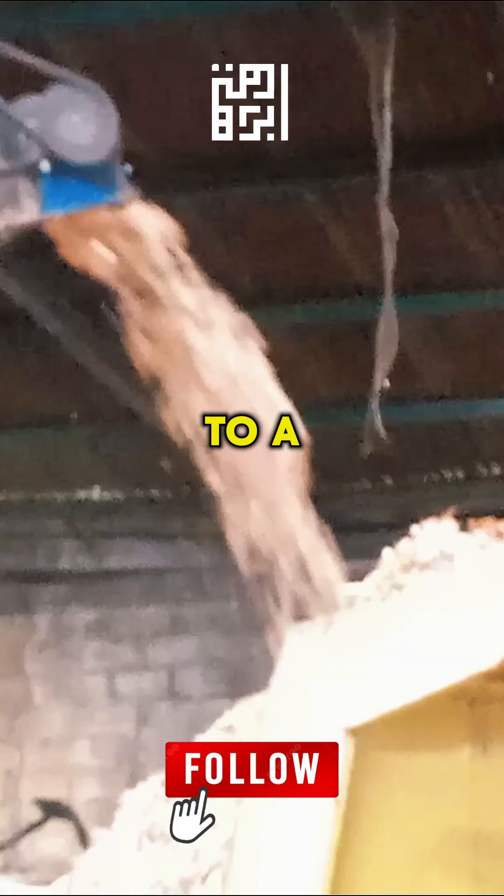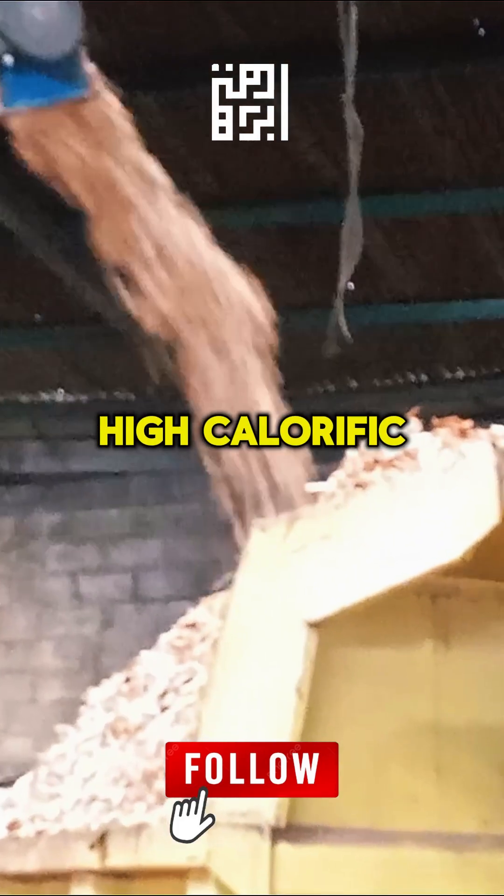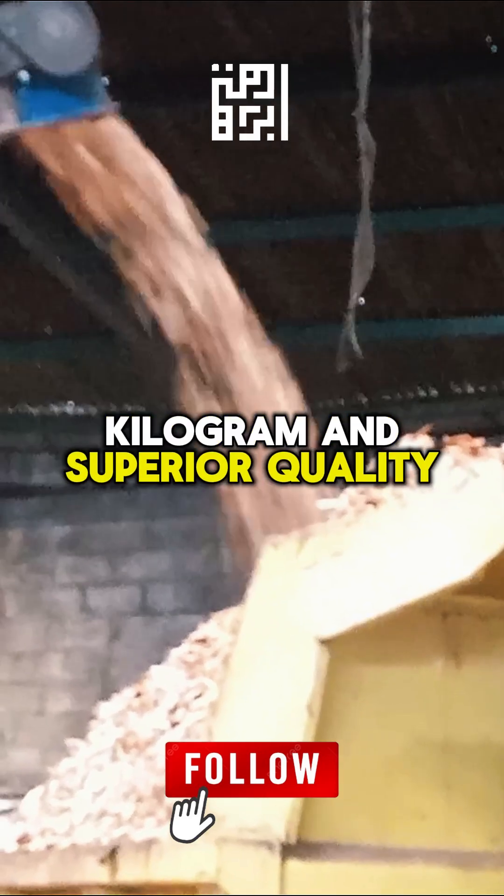Loose sawdust is dried to a maximum 12% moisture content, guaranteeing high calorific stability of 1,000 to 1,500 kilocalories per kilogram and superior quality.